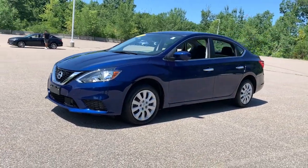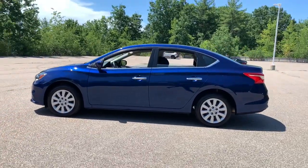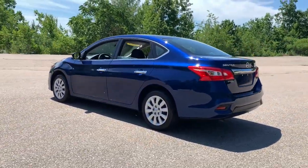You just found the 2019 Nissan Sentra. This vehicle still has fewer than 25,000 miles on the clock, so it won't last long.